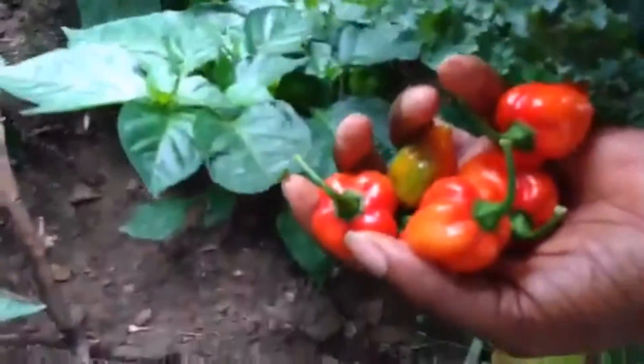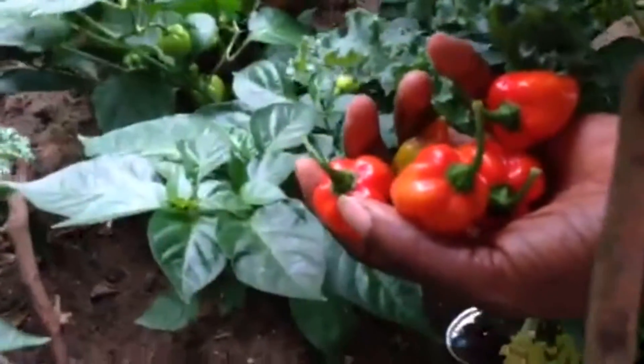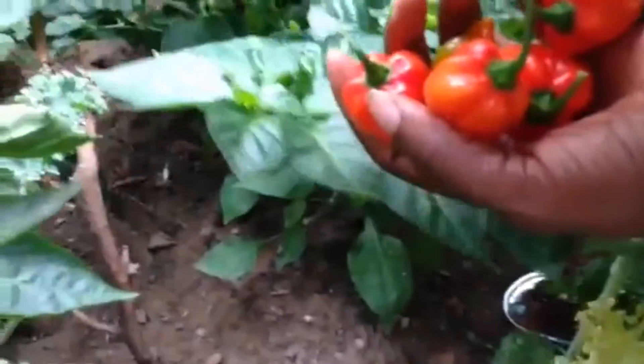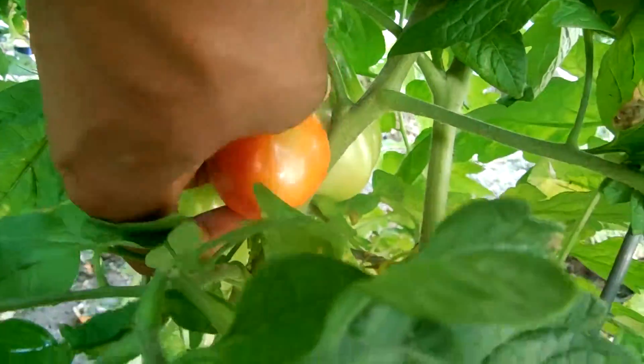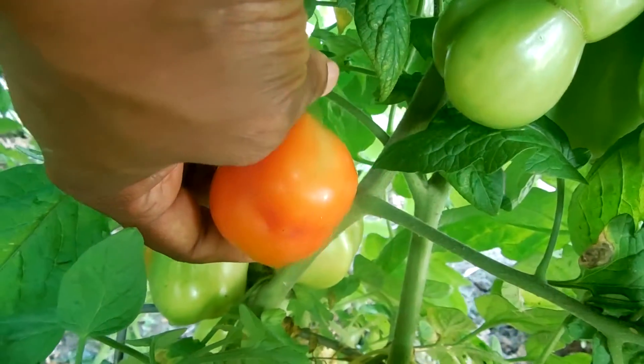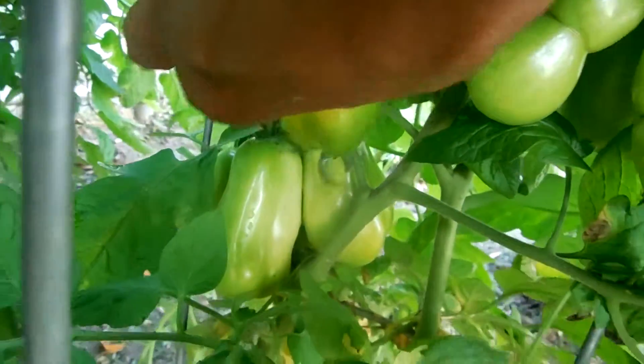For habanero pepper it's probably your best choice. There's actually another one called a ghost pepper which is also... Now we're going to harvest this from the tomato. I guess they like to ripen from the bottom first.